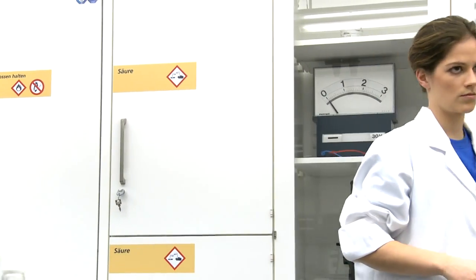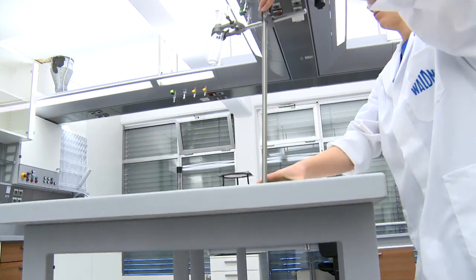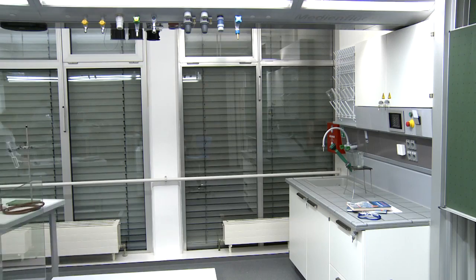Acid and alkali cabinets as well as laboratory cabinets with plenty of space for storing school children's experiments and laboratory glassware. Trolley tables with experiments set up on them can be moved into the subject classroom effortlessly.